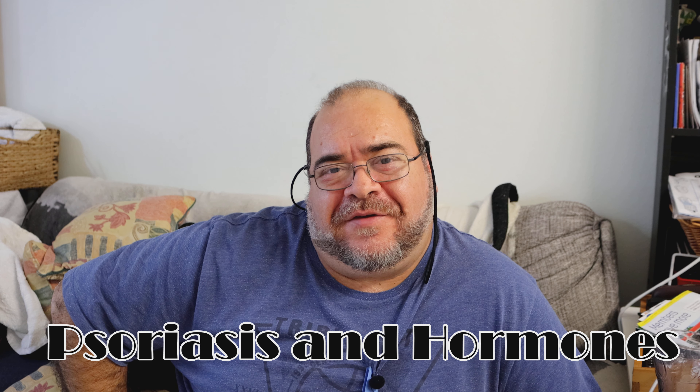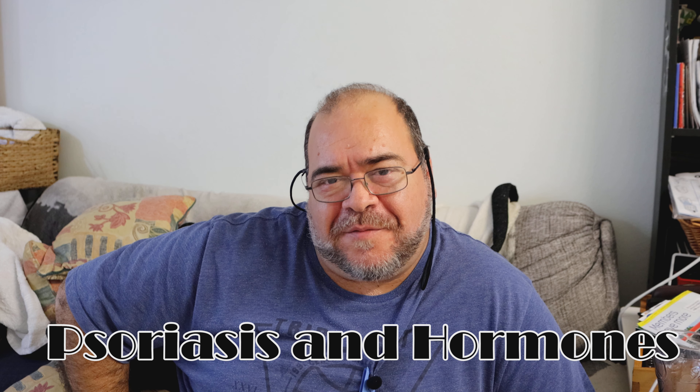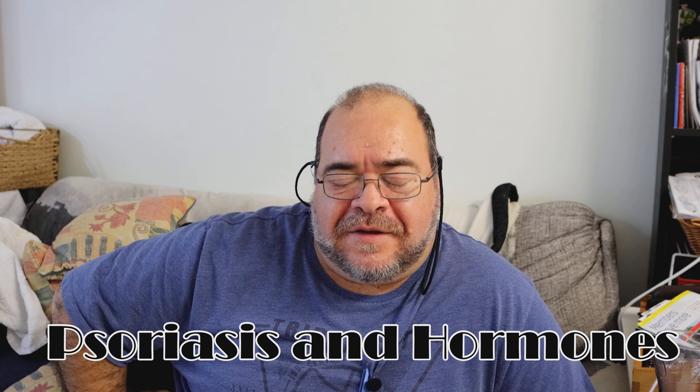Okay, psoriasis. I've done a few videos on psoriasis because my psoriasis is out of control at the moment. One of the videos I did recently was the link between psoriasis and hormones.